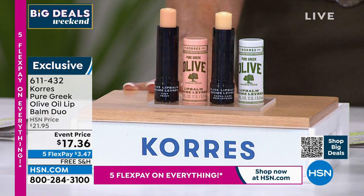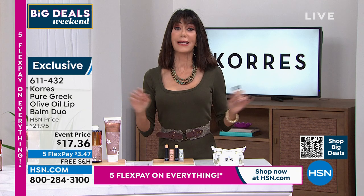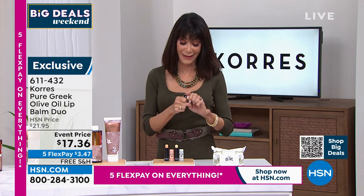Event price: $17 and 36 cents. Five flex pay: $3 and 47 cents. HSN card: $2 and 89 cents. You always have a 30-day return policy and free shipping and handling.